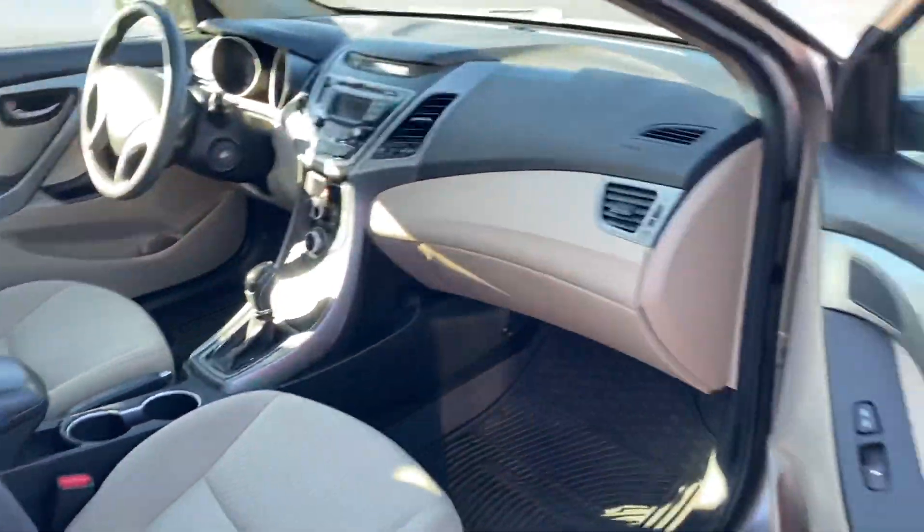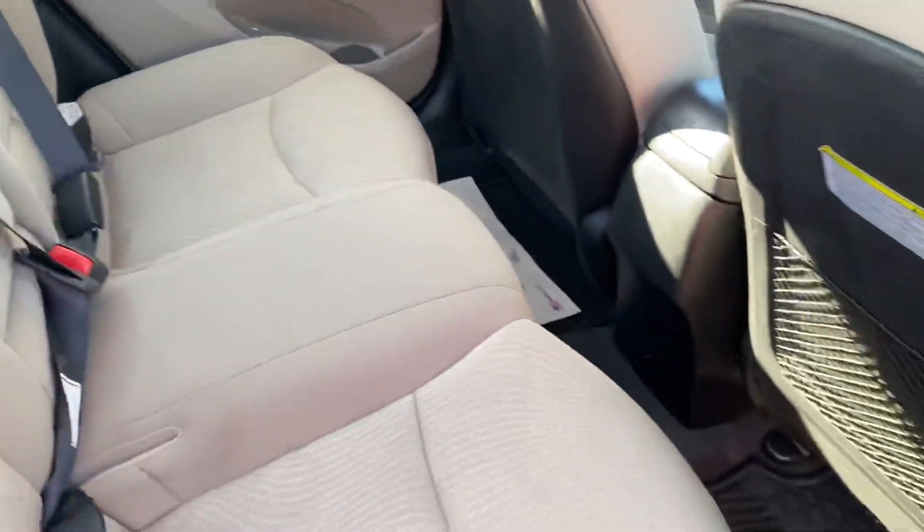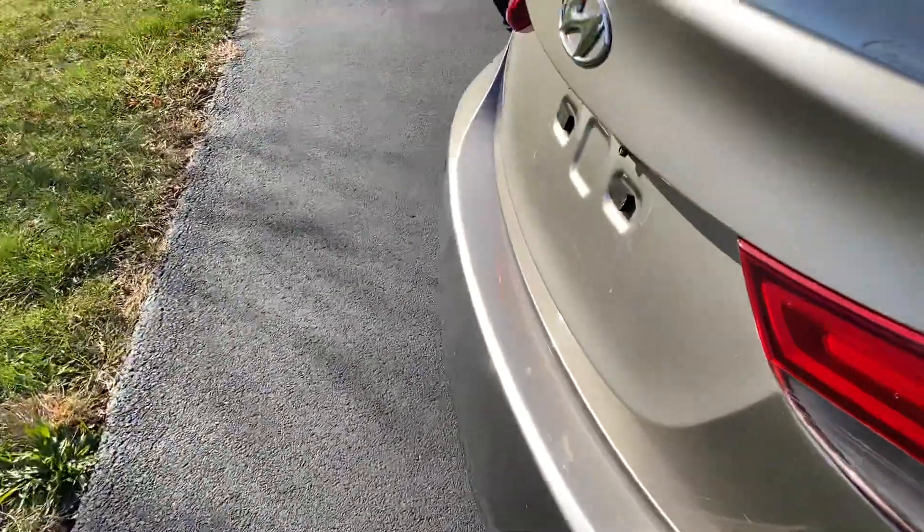Very clean, very well kept. Getting all-weather floor mats for your back passengers as well. Plenty of space in the trunk.